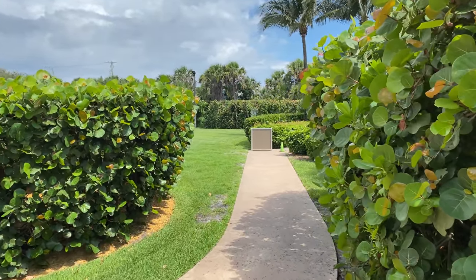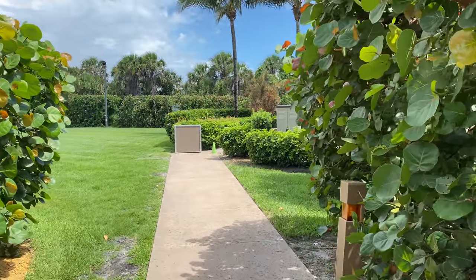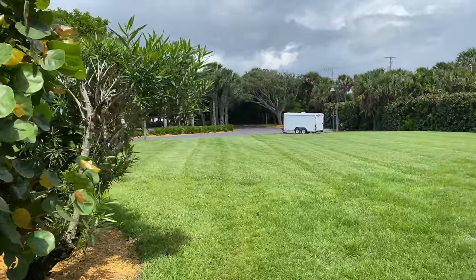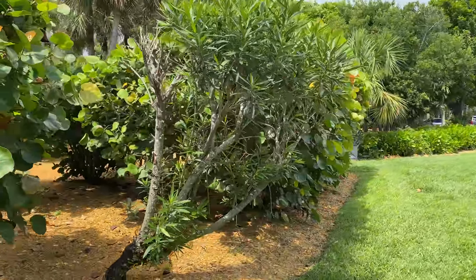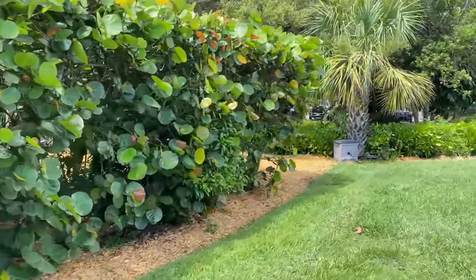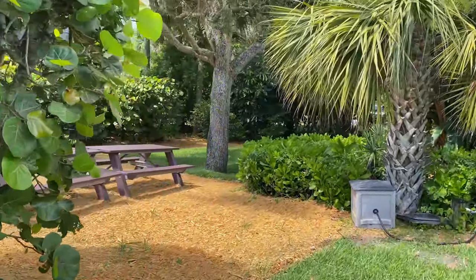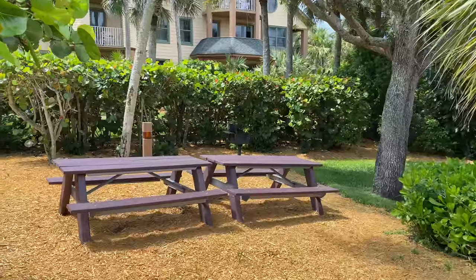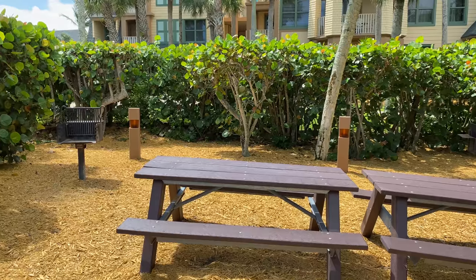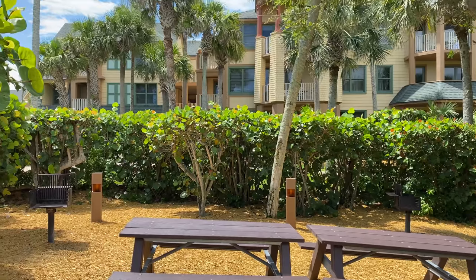Through these hedges, over on the left, there's a grill area with some picnic tables. This is actually a grill area with a couple of charcoal grills set up, and a few picnic tables kind of tucked away, hidden back in the bushes beside Building 12 of the villas.